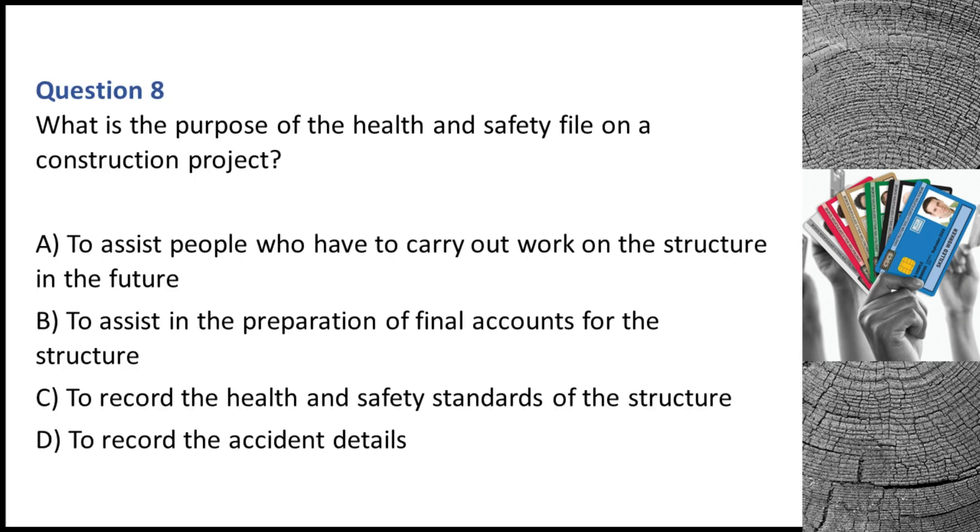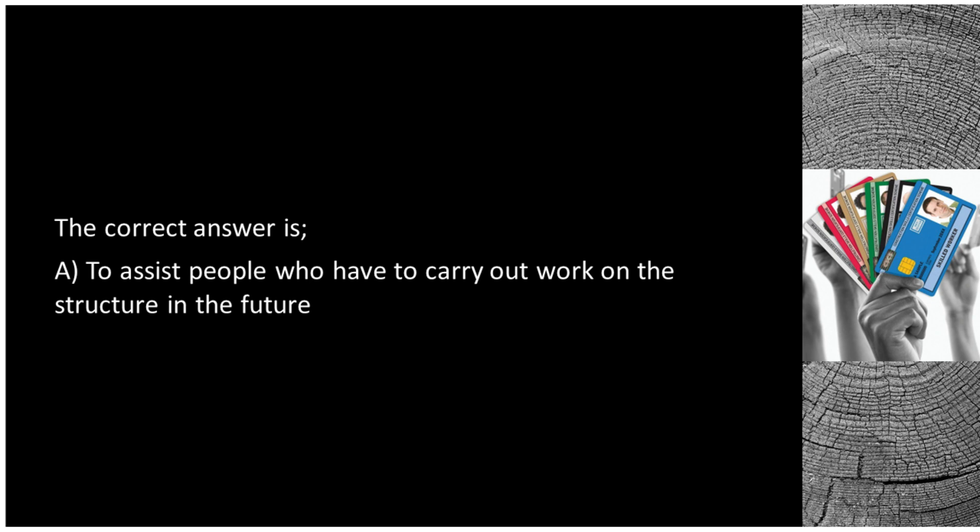Question 8. What is the purpose of the health and safety file on a construction project? A. To assist people who have to carry out work on the structure in the future. B. To assist in the preparation of final accounts for the structure. C. To record the health and safety standards of the structure. D. To record the accident details. The correct answer is A: to assist people who have to carry out work on the structure in the future.